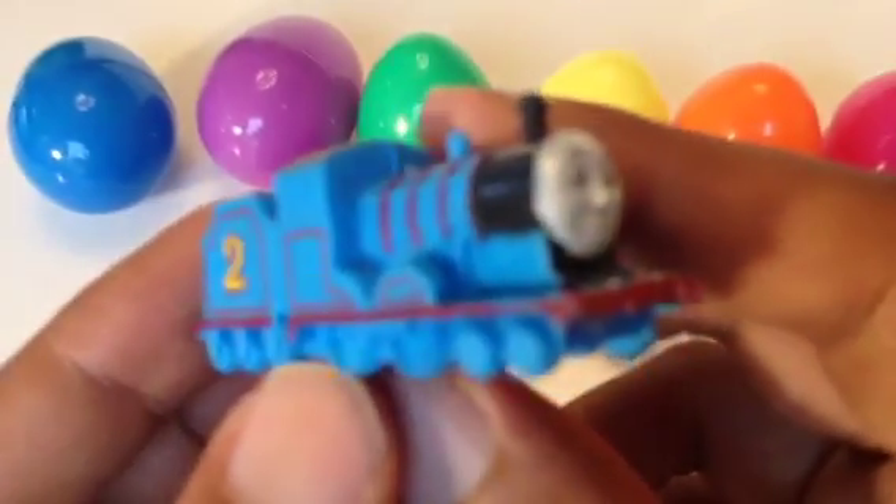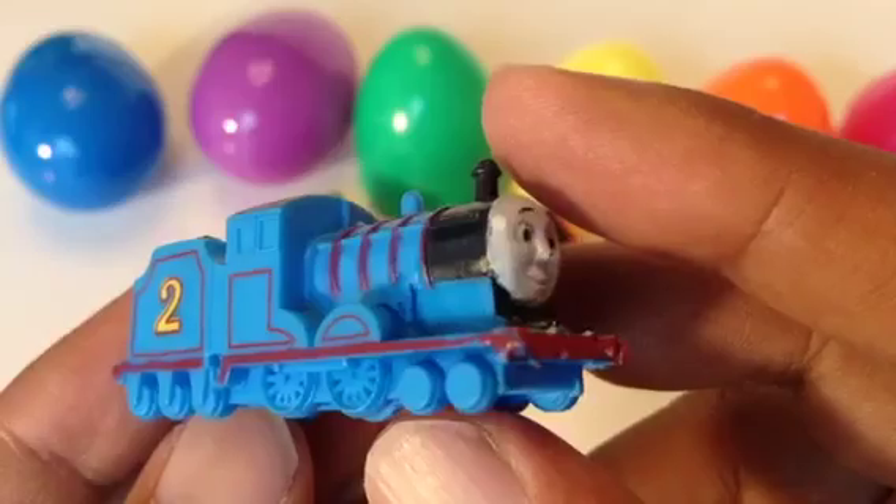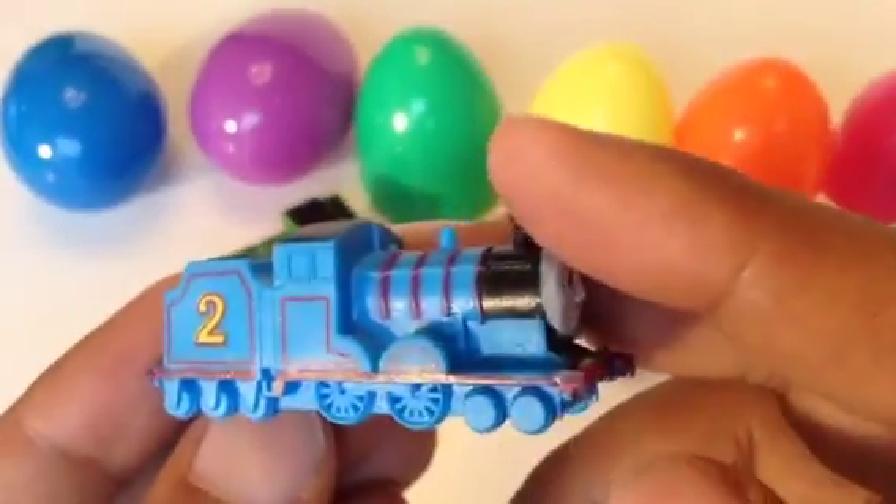Let me show you the face. This is an awesome one — Edward. I like these mini characters because they have a lot — pretty much everything — even though they don't have working wheels.